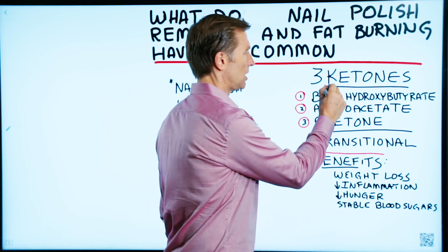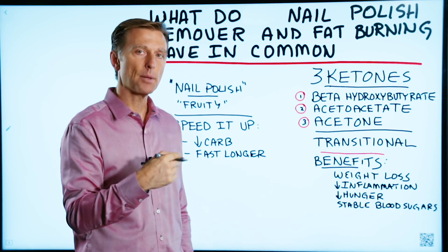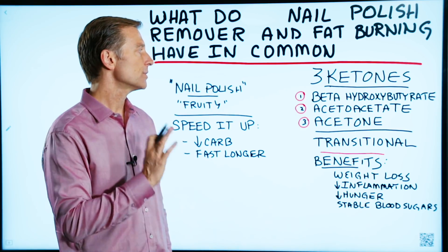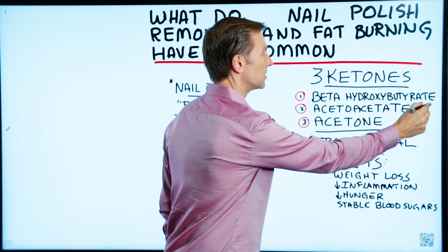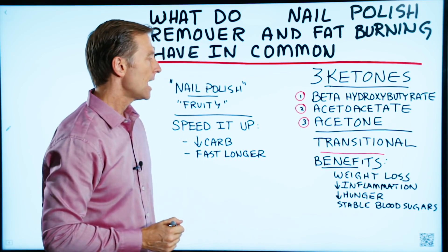There are three types of ketones. Ketones are created out of the fat burning process and they're used as fuel. There are three of them: beta-hydroxybutyrate, acetoacetate, and acetone.